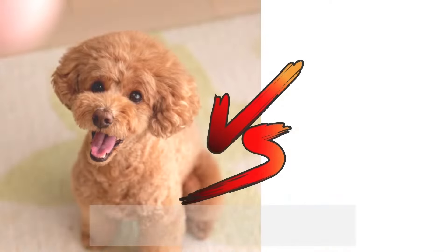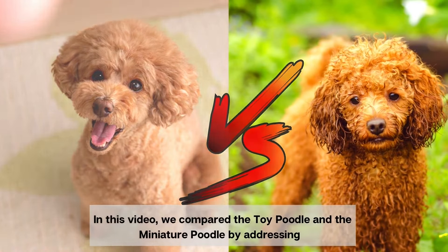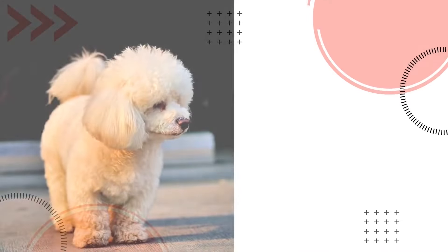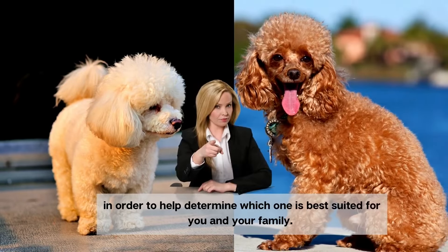In this video, we compare the toy poodle and the miniature poodle by addressing 11 similarities and differences between the two, in order to help determine which one is best suited for you and your family.